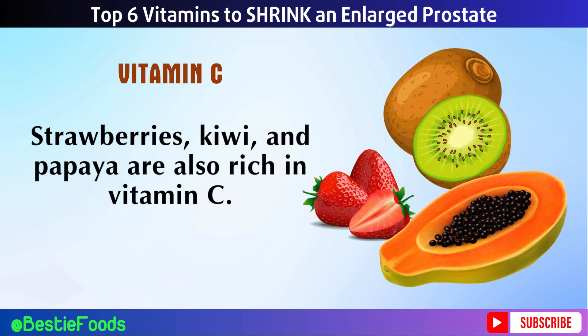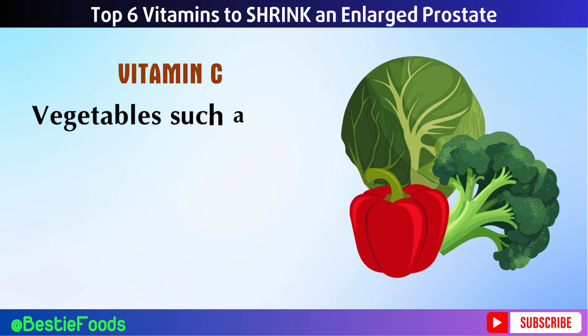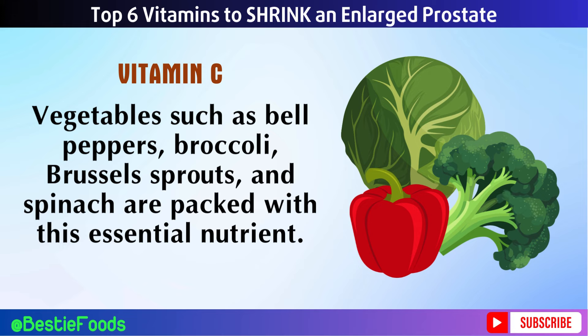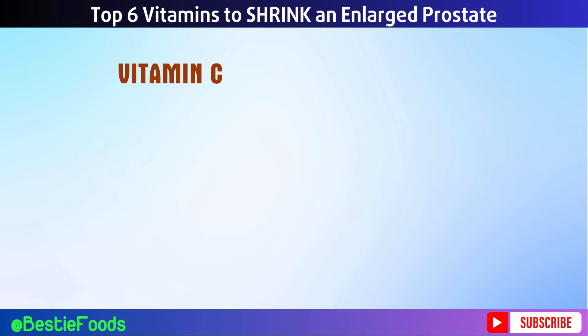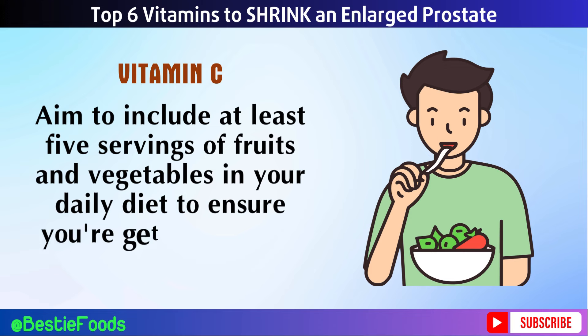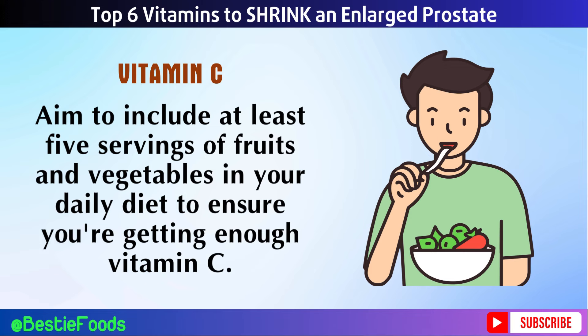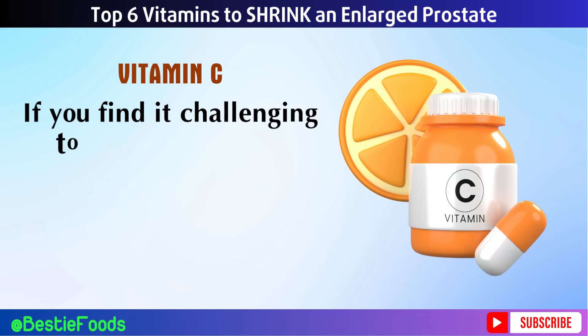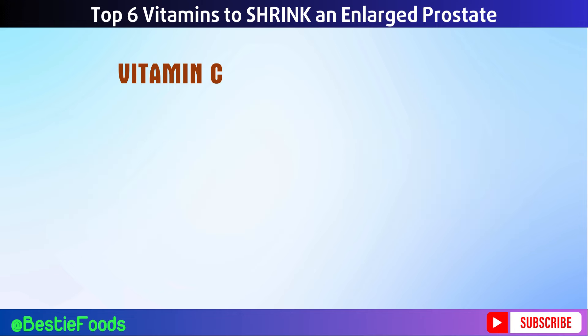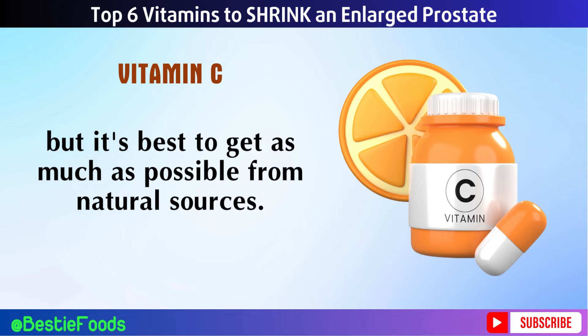Strawberries, kiwi, and papaya are also rich in vitamin C. Vegetables such as bell peppers, broccoli, Brussels sprouts, and spinach are packed with this essential nutrient. Aim to include at least five servings of fruits and vegetables in your daily diet to ensure you're getting enough vitamin C. If you find it challenging to meet your needs through food alone, vitamin C supplements are widely available, but it's best to get as much as possible from natural sources.